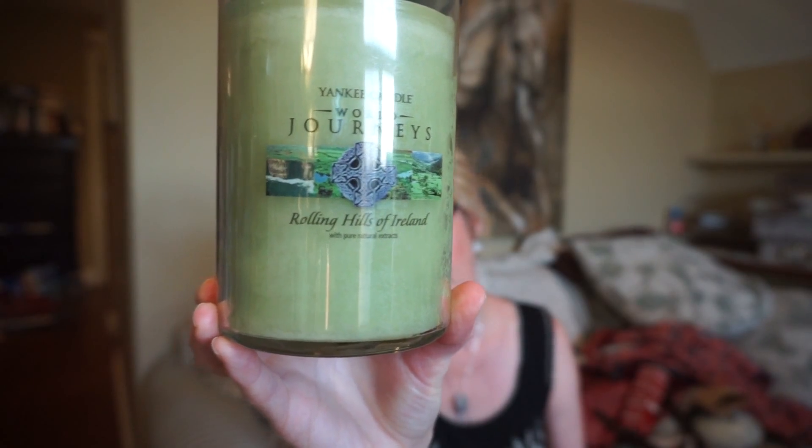Sahara Sun is a beautiful kind of spa-like scent but it's a little bit light. And they had Limoncello — Italian Limoncello, which I do have also. But the one that I was really excited about, I've seen it posted here and there on Facebook and that sort of thing, and I was so happy to get it. It's the World's Journey Rolling Hills of Ireland.